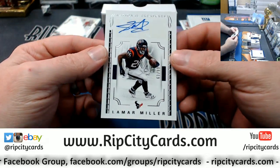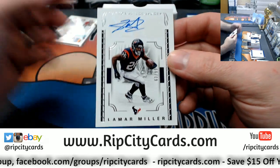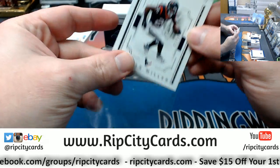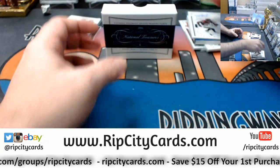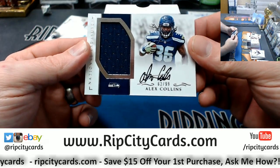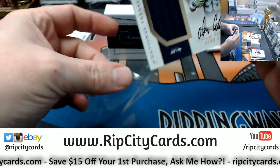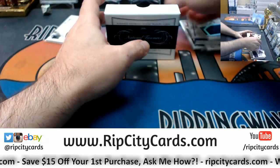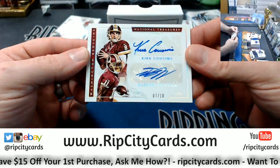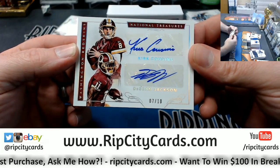Autograph swatch, Lamar Miller 63 out of 99 for the Texans. A 62 out of 99 Alex Collins for the Seahawks. Kirk Cousins and Deshaun Jackson, 7 out of 10 dual for the Redskins.